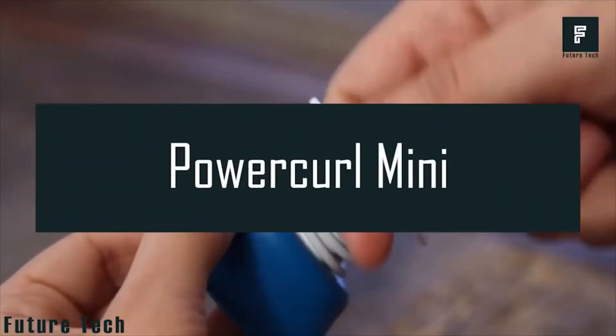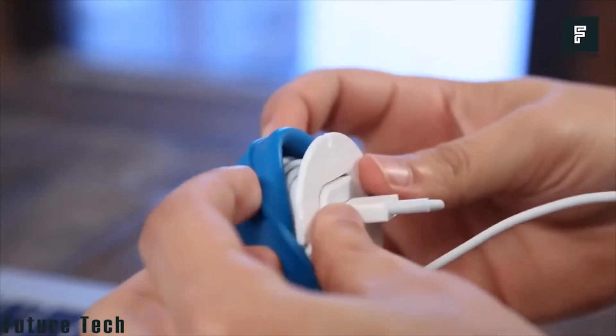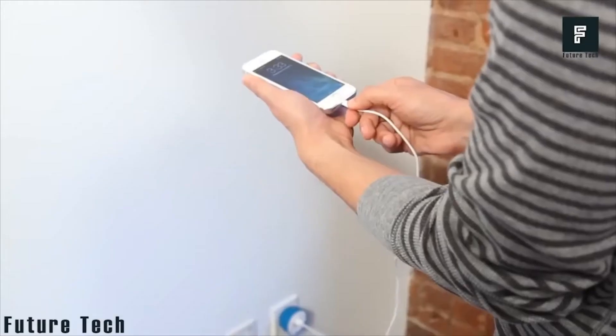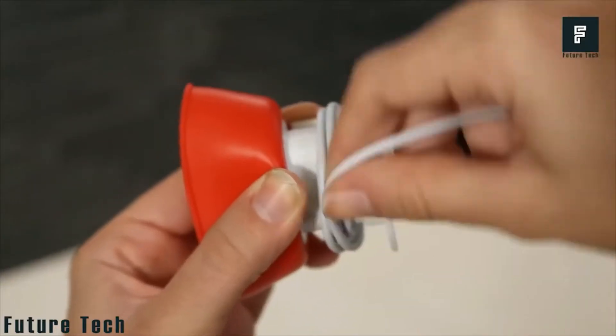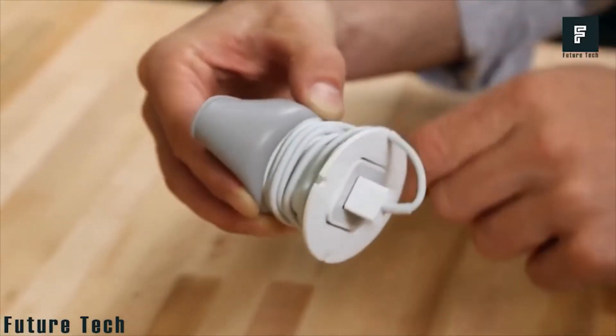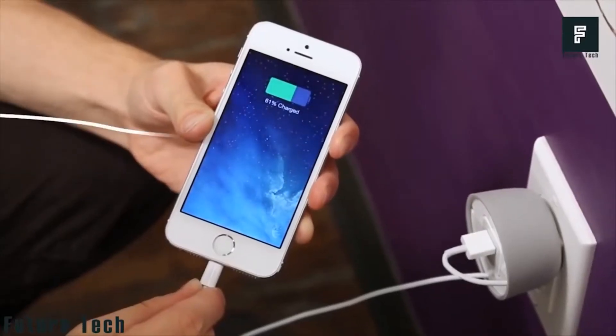Number 13: Power Curl Mini. Introducing the Quirky Smart Cord Wrap. Just attach your USB cable, wrap the cord around the base, then snap it back over the top to hide those unsightly cables. The Power Curl Mini is comfortable to carry anywhere — no tangled wire, just a pleasant experience. Charge your phone with a smart cord manager.